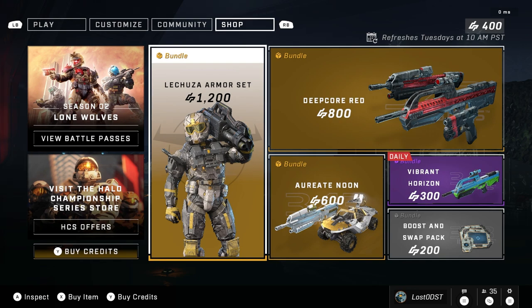Hope you guys enjoyed this daily shop update. Subscribe for more Halo content or more shop updates. I'll see you guys on the next one — thanks for watching, peace.